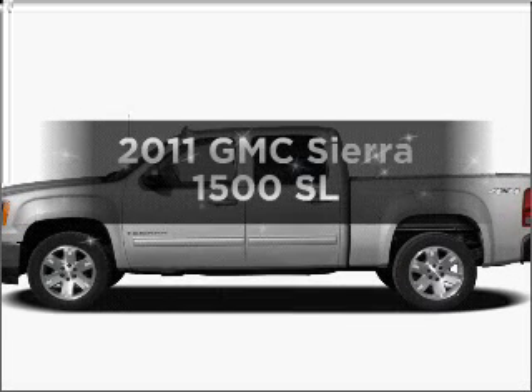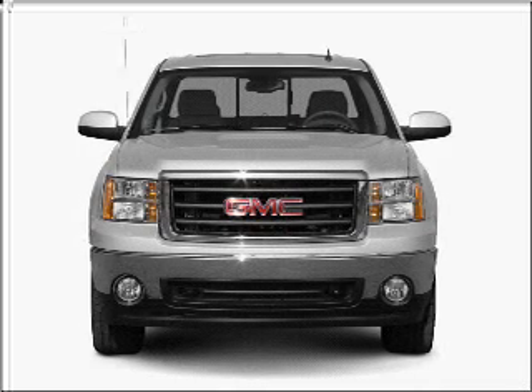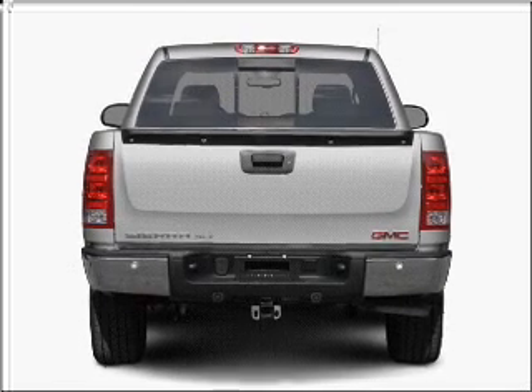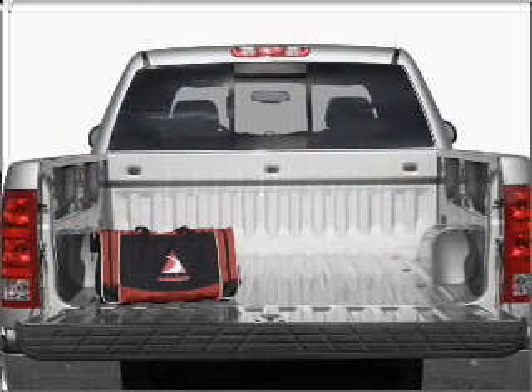Get noticed in this 2011 GMC Sierra 1500. If you're looking for a first-rate auto, this one could be yours today. With a powerful 8-cylinder engine connected to a smooth shifting automatic transmission. Brake safely with the anti-lock braking system.